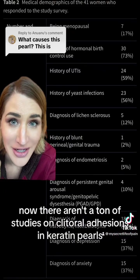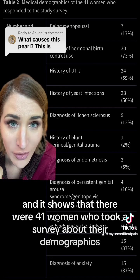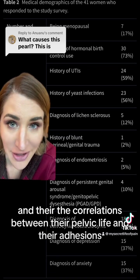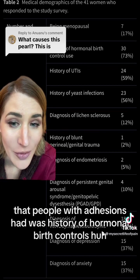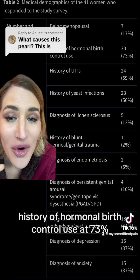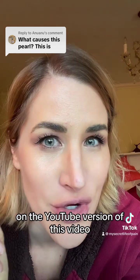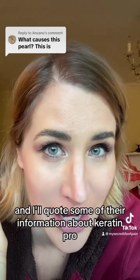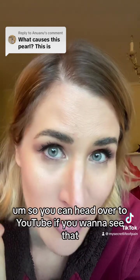There aren't a ton of studies on clitoral adhesions and keratin pearls, but there are some. One study of 41 women surveyed their demographics and the correlations between their pelvic health and their adhesions. The largest common denominator was a history of hormonal birth control use at 73% — 30 of the participants had that history. On the YouTube version of this video, I can share the academic medical journal articles I've been reading and quote their information about keratin pearl and clitoral adhesion formation.